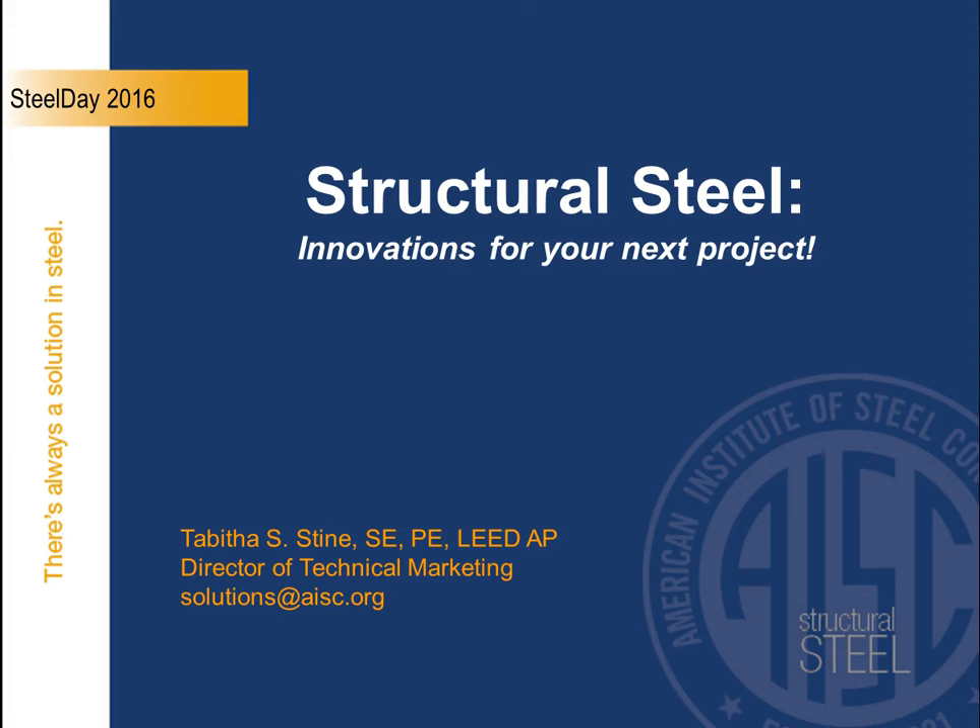In addition to our Steel Solutions Center staff in Chicago, we have regional representatives positioned all around the country that come out and give technical presentations on different innovations, as well as specific discussions about your residential project. Whether it's architecturally exposed structural steel, specific sustainability, or how to use a hybrid solution of steel with possibly wood on your next residential project — we're available to help you out.